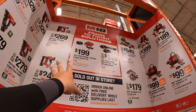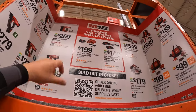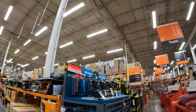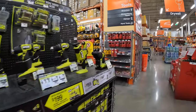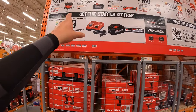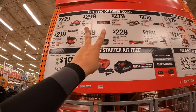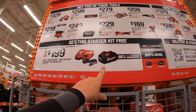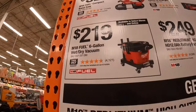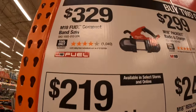I don't believe these are BOGO deals — these are just price drops for Father's Day. If your father's a Milwaukee fan, there you go. Milwaukee also has some BOGO sales: if you buy any of the select tools, you get a starter kit for free — that's a $199 value: a free 8-amp-hour battery and rapid charger. For $219, the M18 Fuel 6-gallon wet/dry vac.